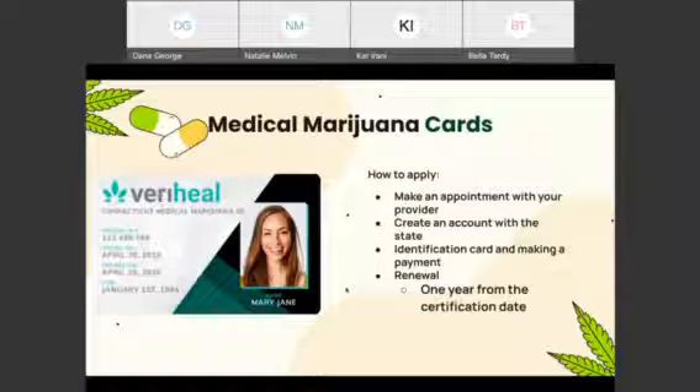I'll be talking about medical marijuana cards. You have to make an appointment with a prescriber that you have a relationship with and you have to have an approved medical condition. You have to create an account with the state and answer verification questions. You have to show proof of residency prior to making a payment, and the payments can range from $175 to $200. It takes approximately four weeks to complete the certification process. You get a temporary card by email, and within four to six weeks you get a permanent card. Renewal is one year from the certification date, but the state advises that you renew on the 11th month.